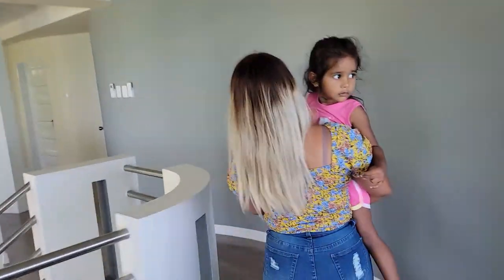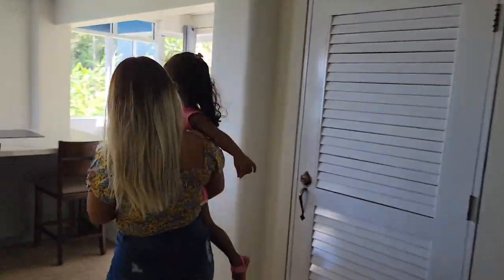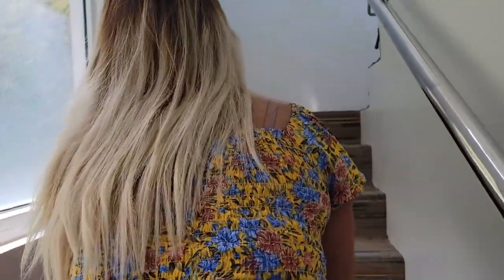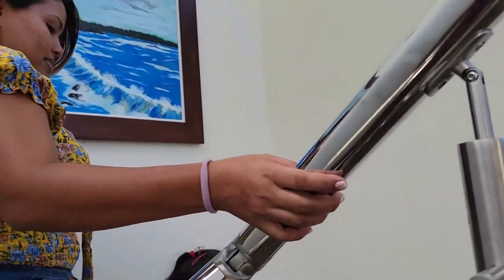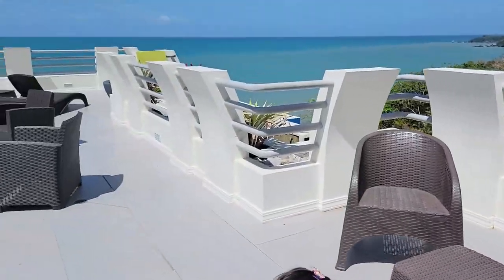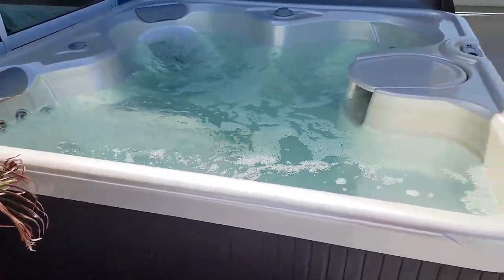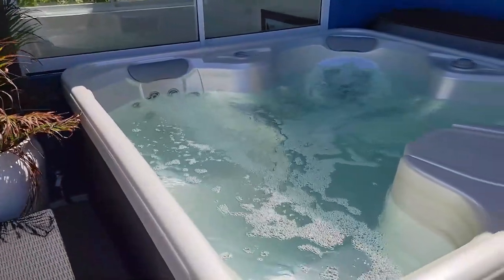We haven't checked out the top floor yet, but I think that's where the jacuzzi is located. So let's go and take a look now. One of the only downsides is there's no elevator, but a little walk won't hurt you — it'll build some leg muscles. And there we have the nice jacuzzi! Hailey looks like she's ready to go in. Yeah, it's a nice little jacuzzi area to come and hang out in.